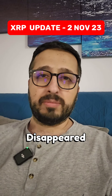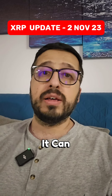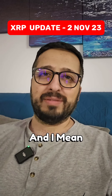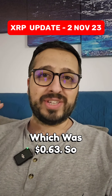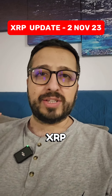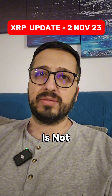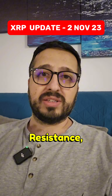It doesn't mean that the bullishness in the market has disappeared or it has disappeared for XRP. XRP is as bullish as it can be. Everything needs correction and it's very close to its last target for this rally, which was 63 cents. XRP struggling closer to 63 cents is not something new because whenever it gets close to its resistance...